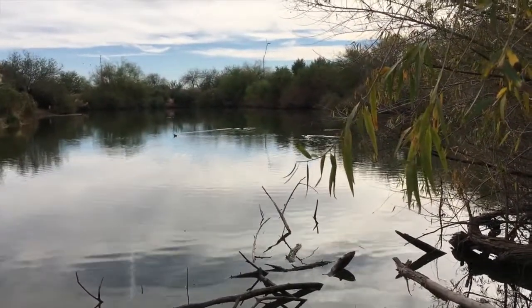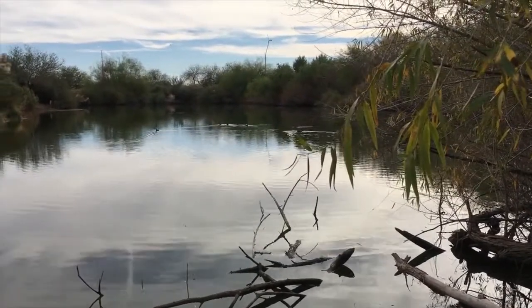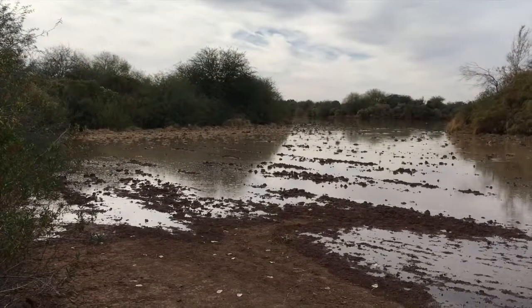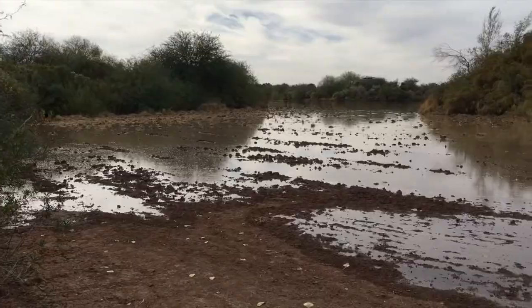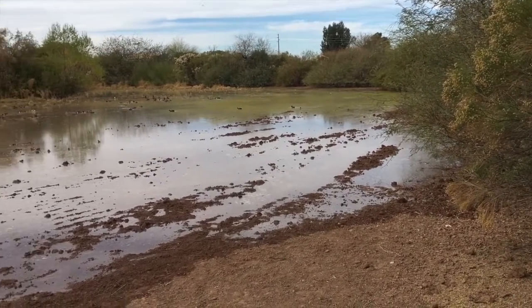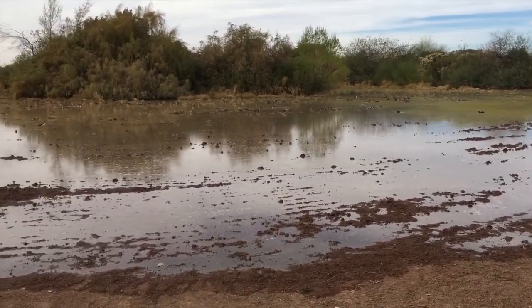They will eventually pull water out of those aquifers and treat it again for drinking water. Here's another one of the treated ponds — this one looks like it's about halfway soaked in. Once it's soaked in all the way, they will refill it.